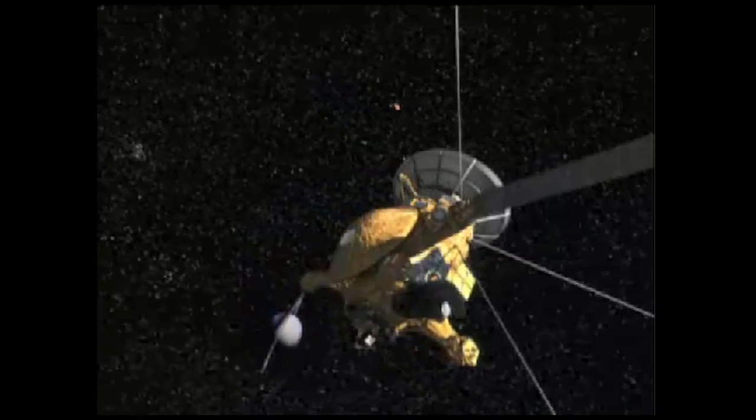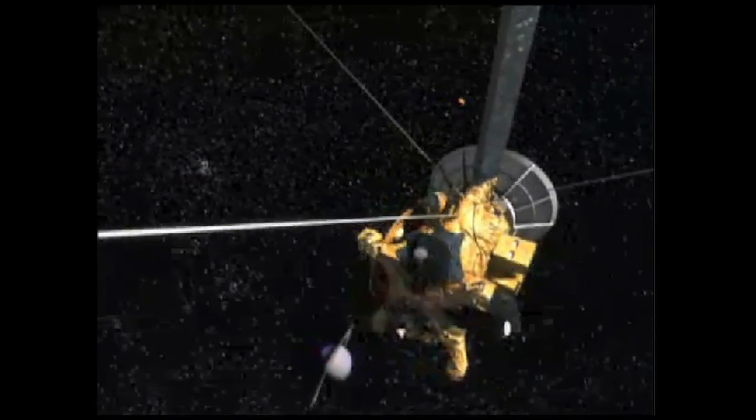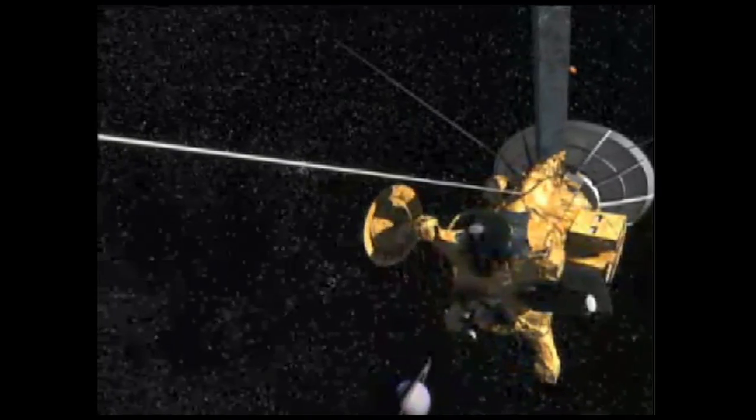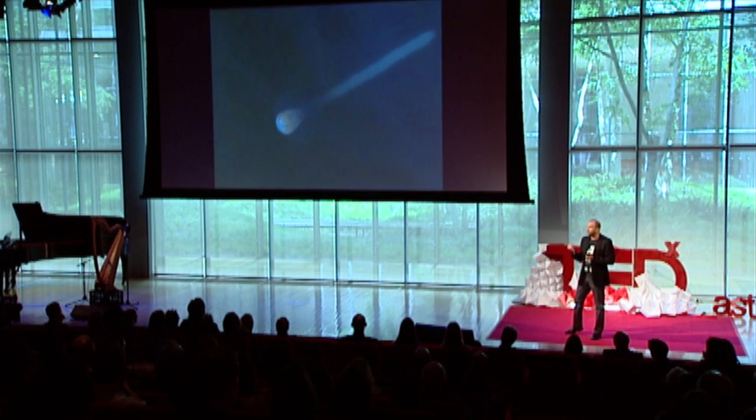So Cassini got to the Saturn system. Every time it flies by Titan, we try to point the instruments towards Titan and make measurements. One of the things it did is release the Huygens probe, which descended through Titan's atmosphere. It was given a little spin to send it in a stable configuration towards Titan — the same reason your bicycle is stable when the wheels are spinning. Then Titan's gravity grabbed hold of the spacecraft and started accelerating it towards Titan.